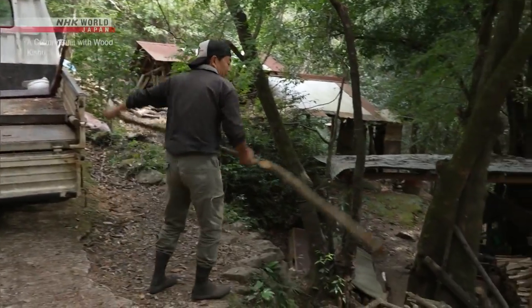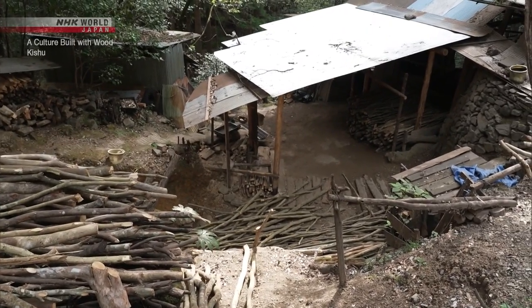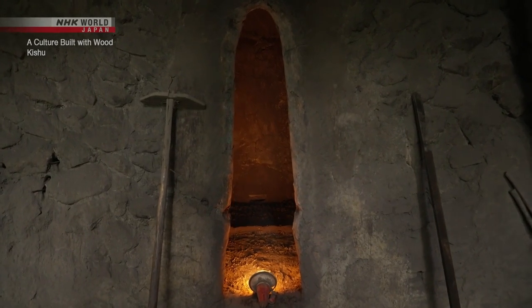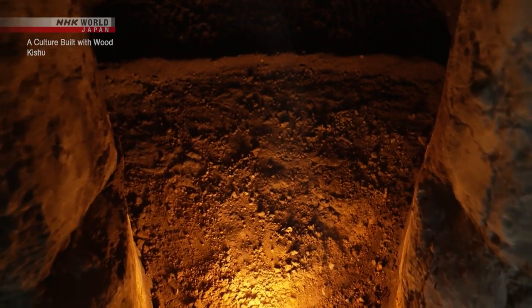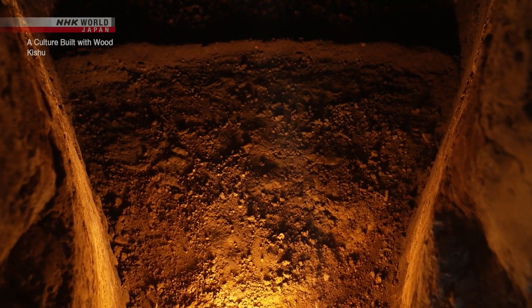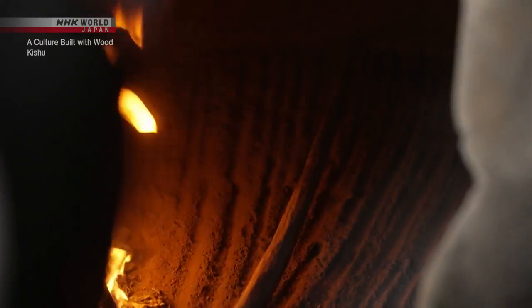The cut logs are transported to the kiln. The kiln is constructed from earth and stone, with a width of 1.2 meters and a height of around 3 meters. To balance the airflow, the surfaces are manually leveled out.